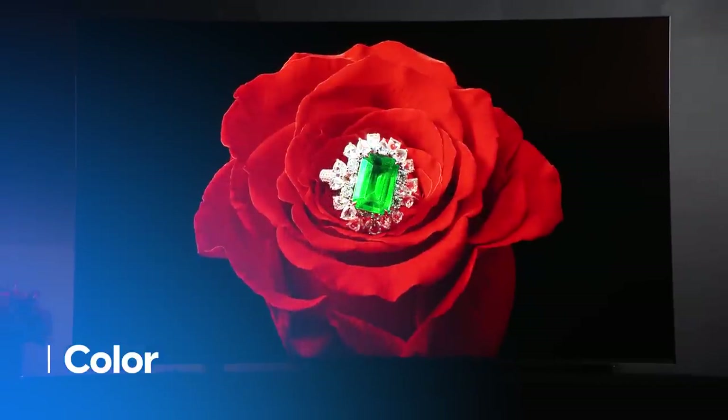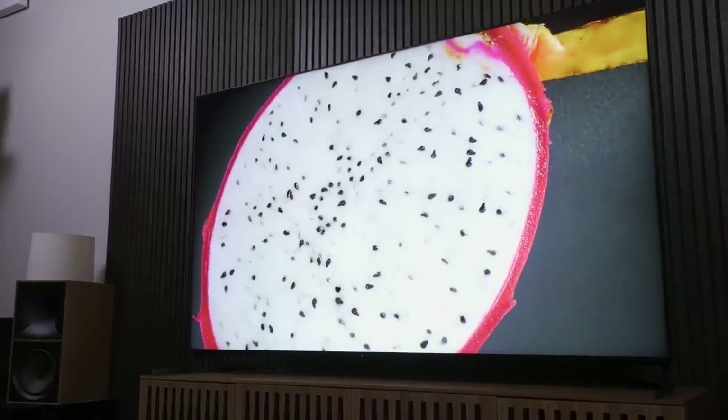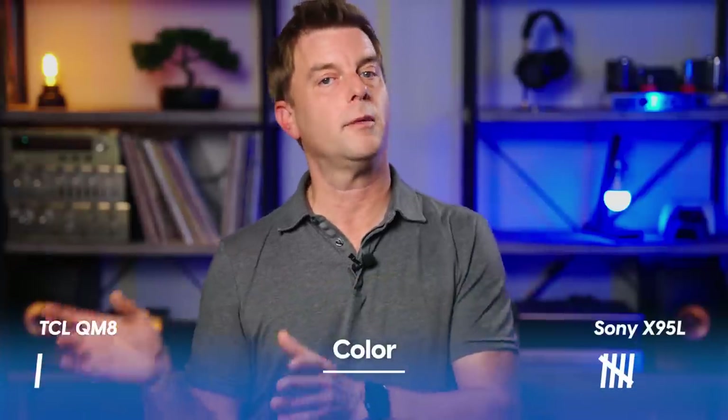Sony's more refined approach has a positive net impact on color as well. The TCL QM8 has brighter colors, but they are ever so slightly washed out compared to the Sony, which is producing bright color with depth and richness the QM8 can't quite match. As mentioned in individual reviews, the Sony's out-of-box color performance and white balance in the custom picture preset is extremely accurate, whereas the TCL QM8's is not as accurate and is harder to adjust toward accuracy using the CMS and white balance adjustments. For color performance, the Sony gets the win.